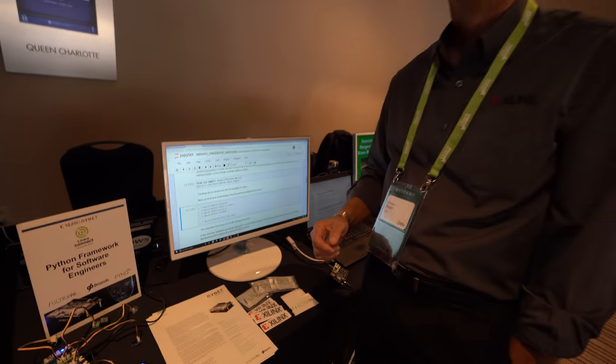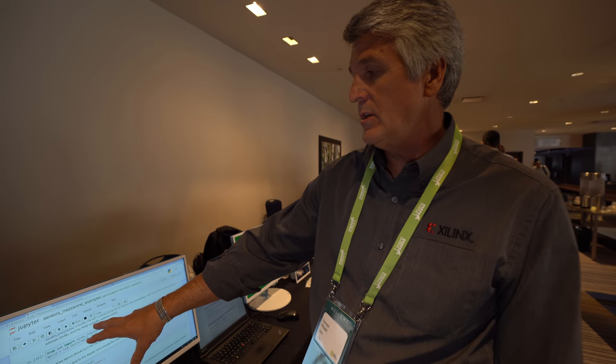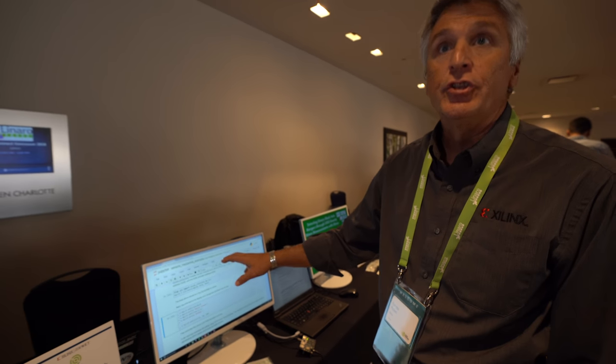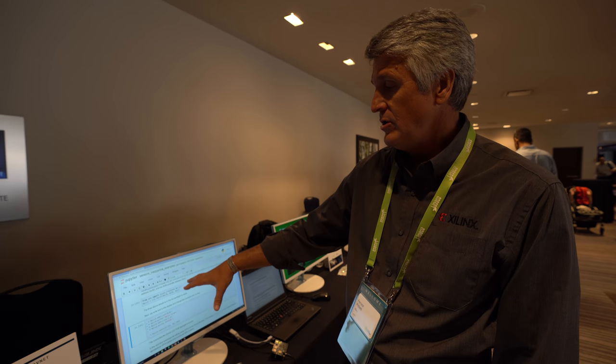So Jupyter is like a command system online? It's not exactly — we're running it in a browser, so we're actually running it on the device through a network connection. The Notebook is actually a way to interface software to devices.